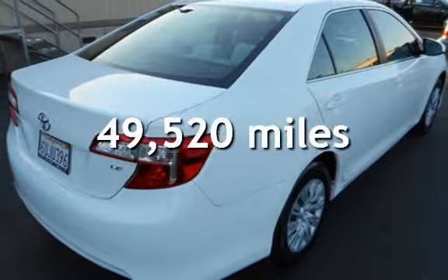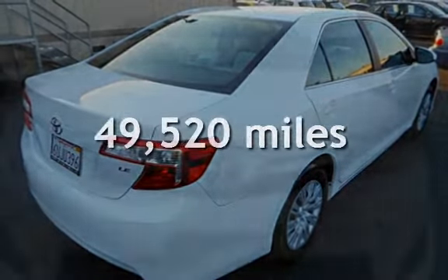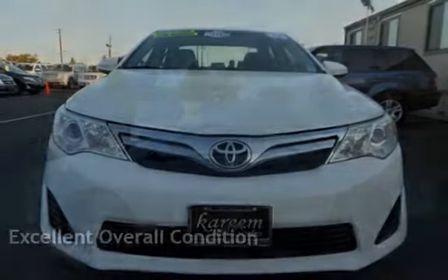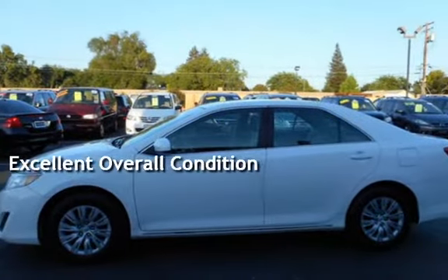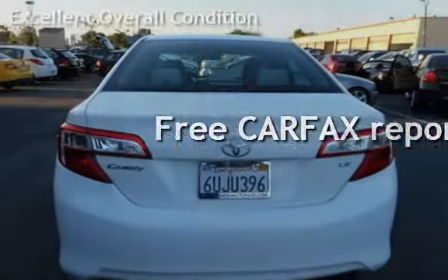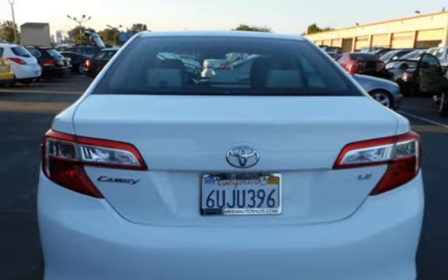This Toyota is a great value with less than 50,000 miles on the odometer. This vehicle is in excellent overall condition and qualifies for the Carfax buy-back guarantee. Ask to see the free Carfax vehicle history report.